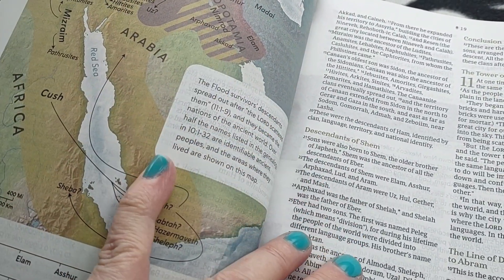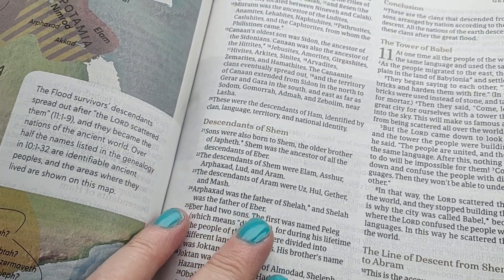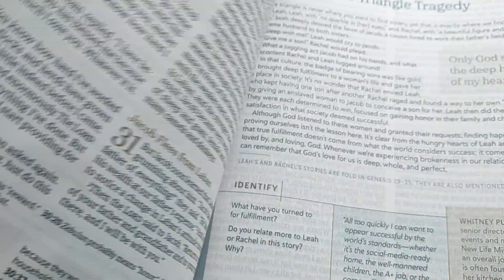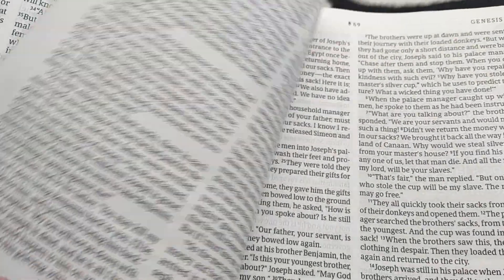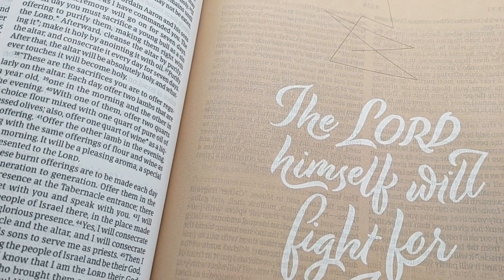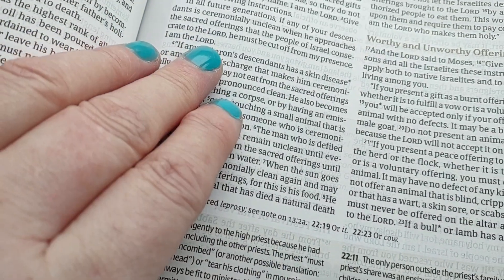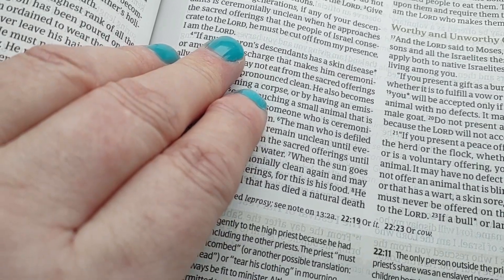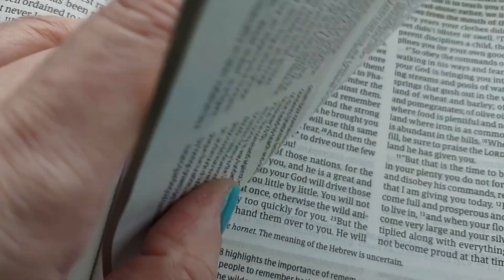It has beautiful colorful maps. The type size — I want to say it's nine, but I'm not sure — but it's a really nice size. It's got little articles, like Leah and Rachel, and beautiful pages. This Bible is just beautiful, gorgeous. It has study notes and all kinds of things. I kind of say it's like a cross between a devotional and a study Bible.